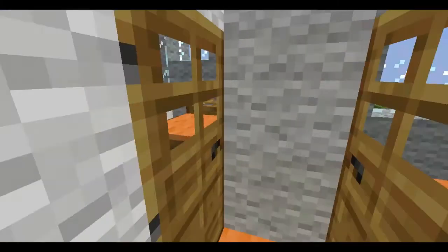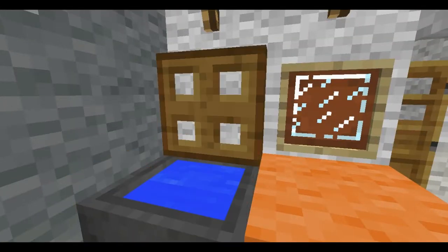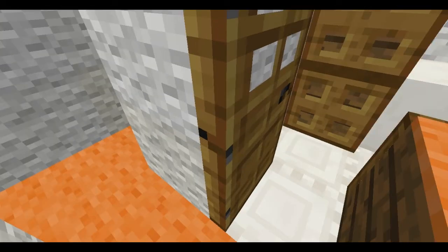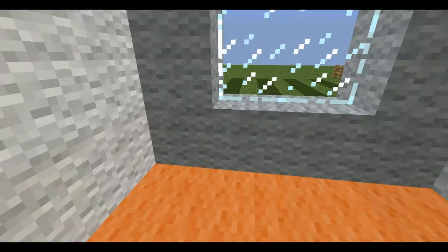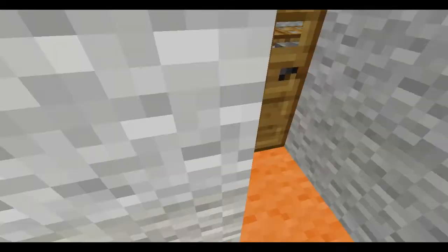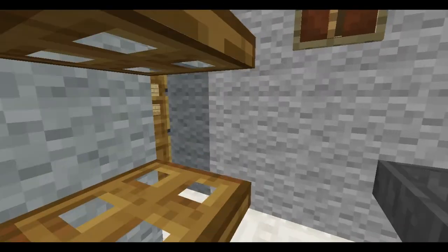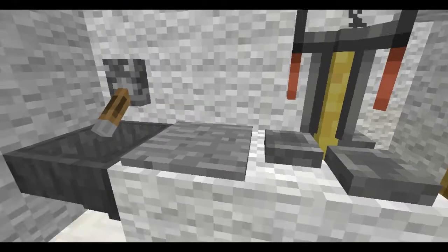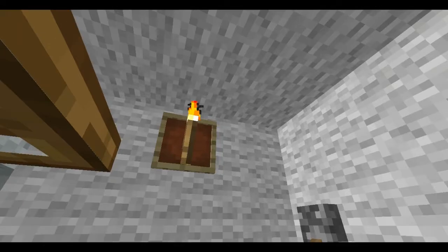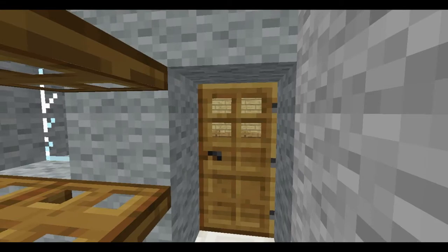On this level we have a bathroom, which is a full-size one — toilet, sink, shower, all that good stuff. Then we also have a bedroom, which is a 4x3. And back here we have a laundry room with some shelves, the washer, dryer, some detergent or something like that. There's also a torch for lighting, a washbasin, and a door to the outside.